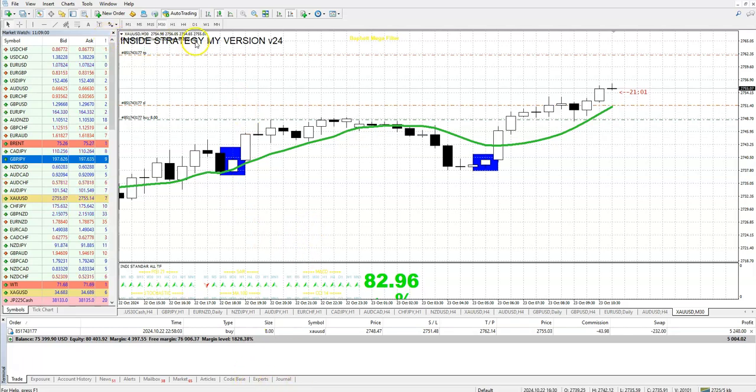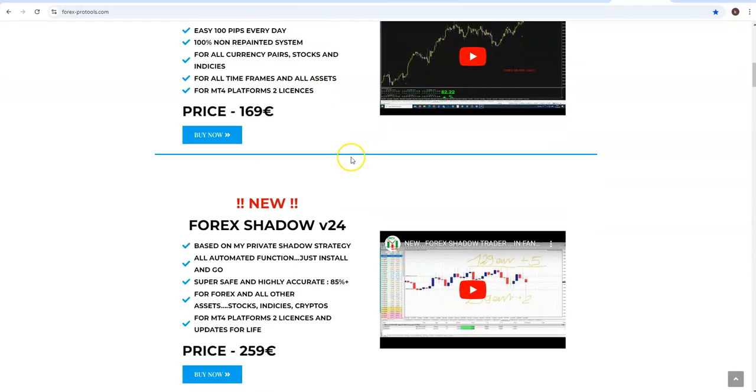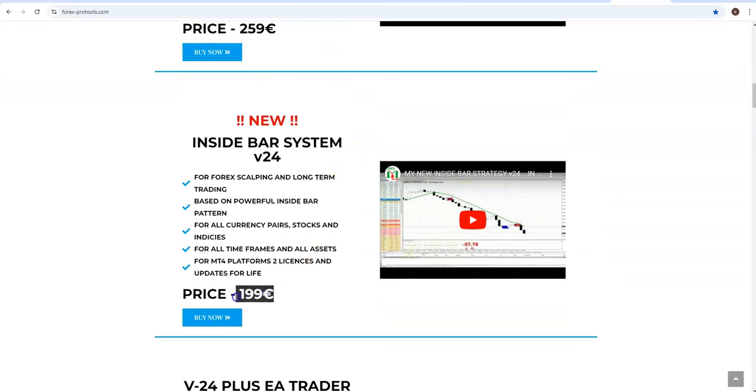This fantastic strategy — the Inside Bar — you can use it on small time frames, higher time frames, and all assets. The rules you will find on my webpage or on my YouTube. I am giving you this bundle for the price of the cheaper one: by buying Forex 100 Pips at its price, you will get the Inside Bar strategy for free.